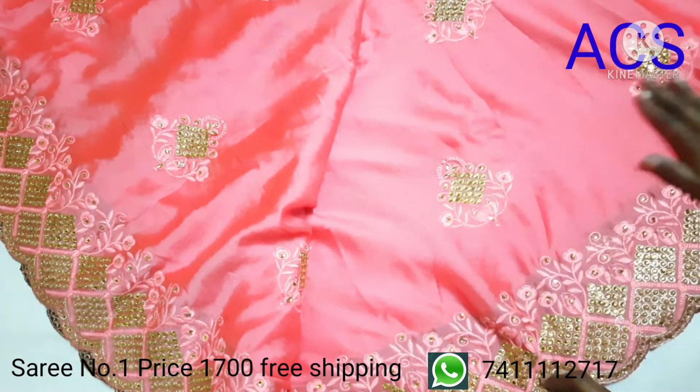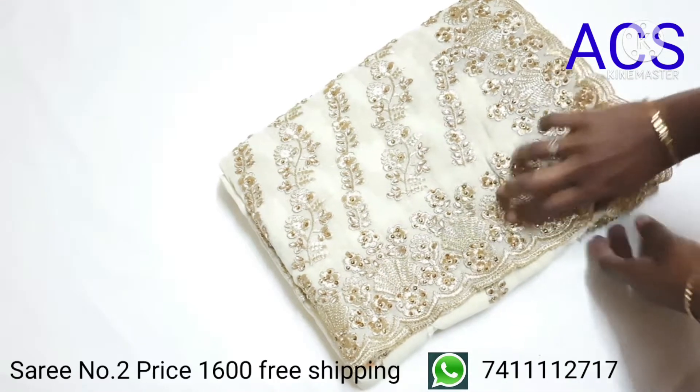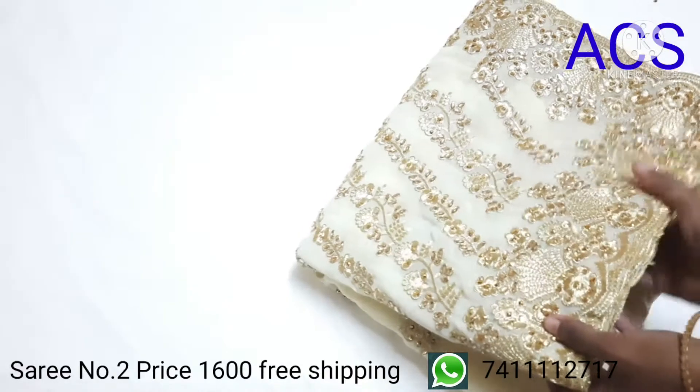This is priced at 1700. The next saree is cream color with beautiful embroidery and stone work. This is the georgette material.